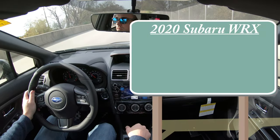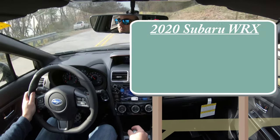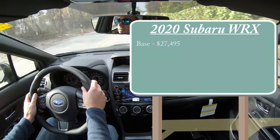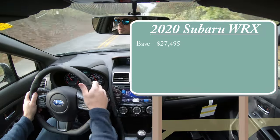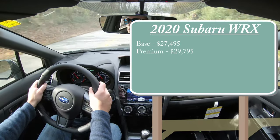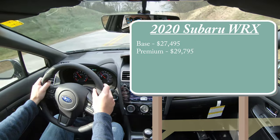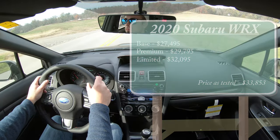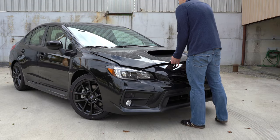There will be a few different trim levels for the 2020 Subaru WRX. The base starts at $27,495, then the premium starting at $29,795, and lastly the limited — which is the one we are in today — starting at $32,095. But regardless of trim level, the powertrain is going to be the same.